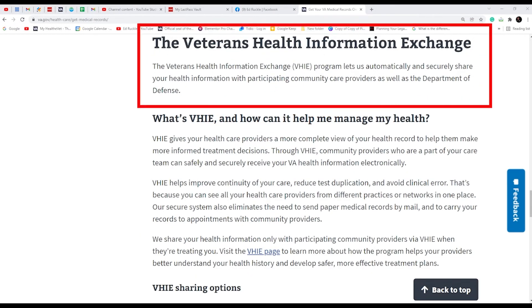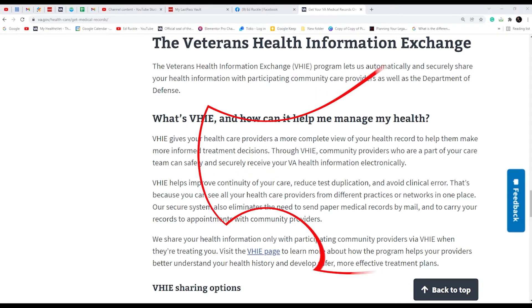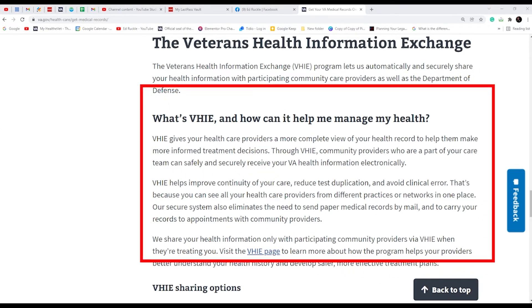Here I am on the Veteran Health Information Exchange Program page. I have videos in the description area if you want to learn more about these programs. The Veteran Health Information Exchange Program lets veterans automatically and securely share health information with participating community care providers and other registered doctors. When a veteran signs up for VA health care, they are automatically enrolled in this Veteran Health Information Exchange Program, commonly known as the VHIE program.